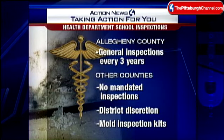The health department does, however, send out mold test kits for districts to use. Reporting in Rochester, Beaver County — Ashley Hardway, Channel 4 Action News.